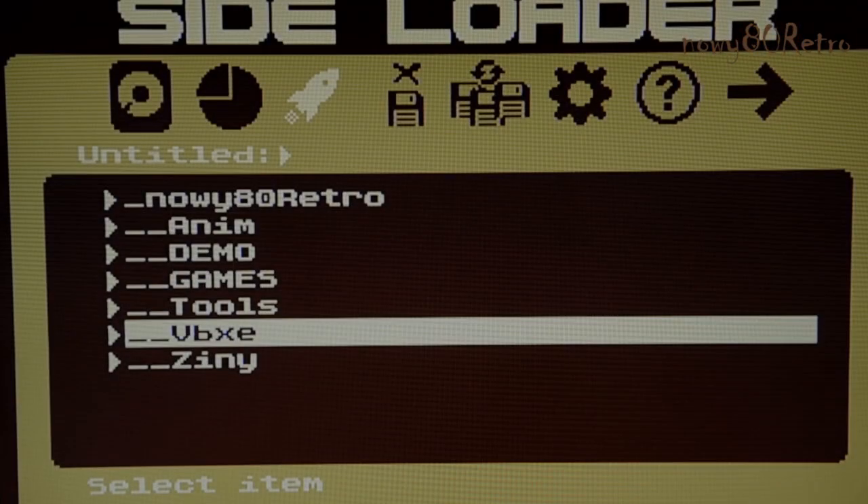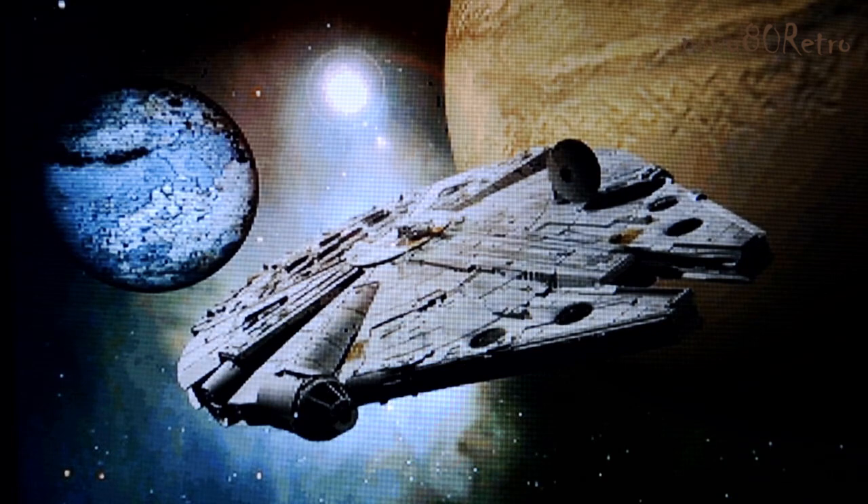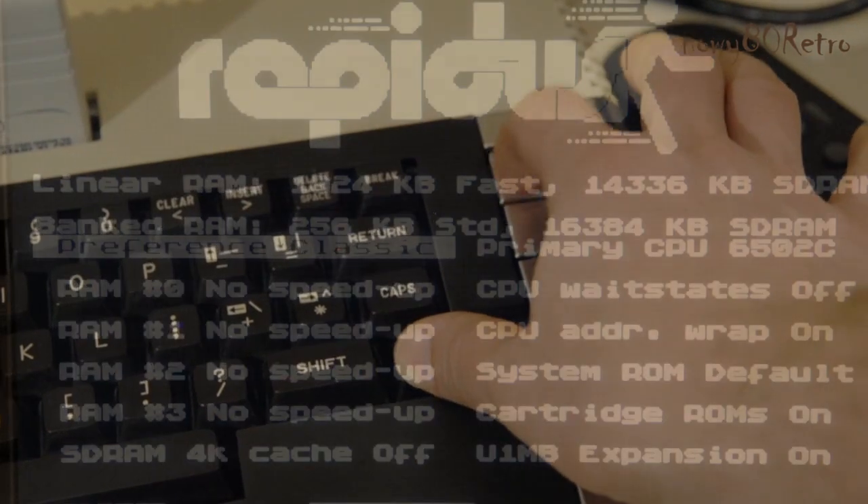We also have the option of using new graphics modes, like this one. The graphics card in the 8-bit computer has amazing possibilities. Rapidus has many features like this.